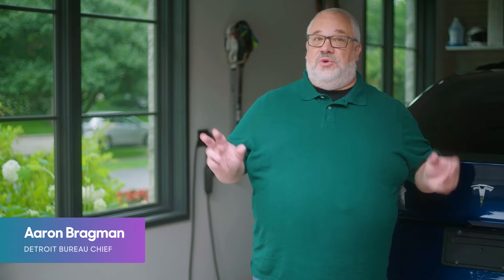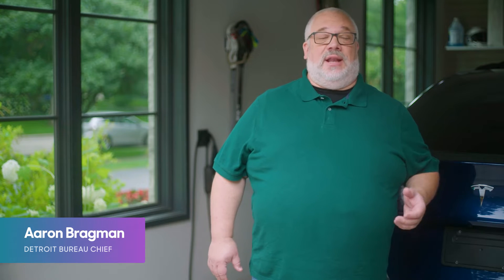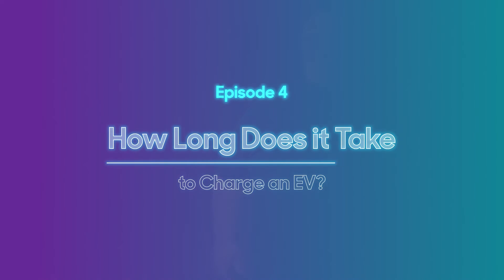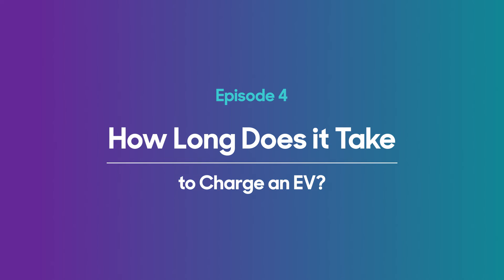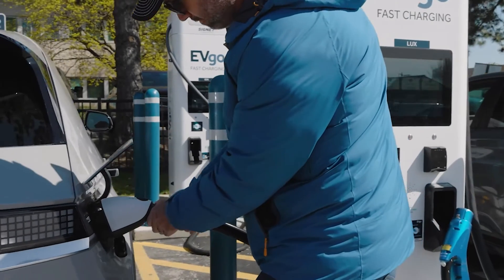Topping off your car at a gas station is usually pretty quick, but what about refueling an electric car? Just how long does charging take? Well, the answer depends on a lot of factors, such as battery size, the vehicle's onboard charger, the capability of the home or public charging equipment you're using, even how hot or cold it is outside. Charging an EV can take anywhere from 20 minutes to 40 hours or more.